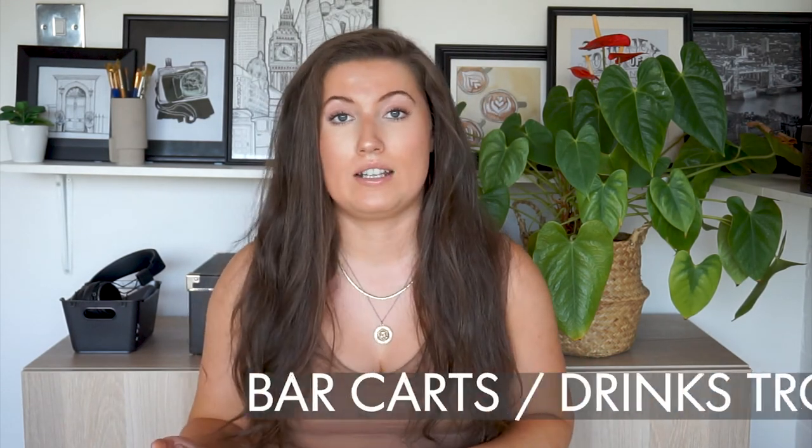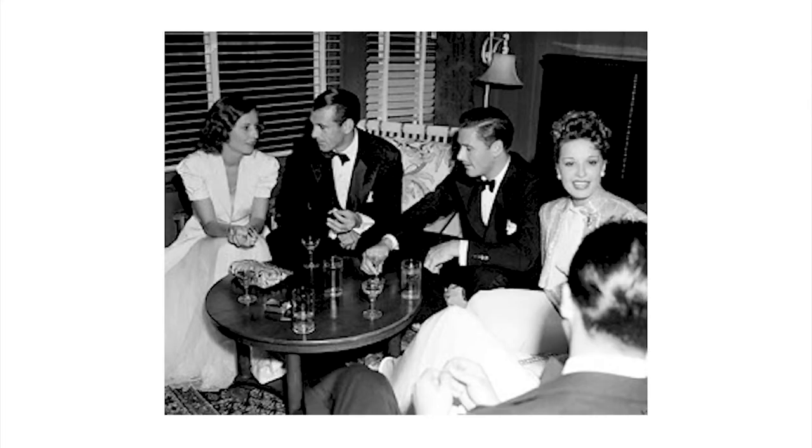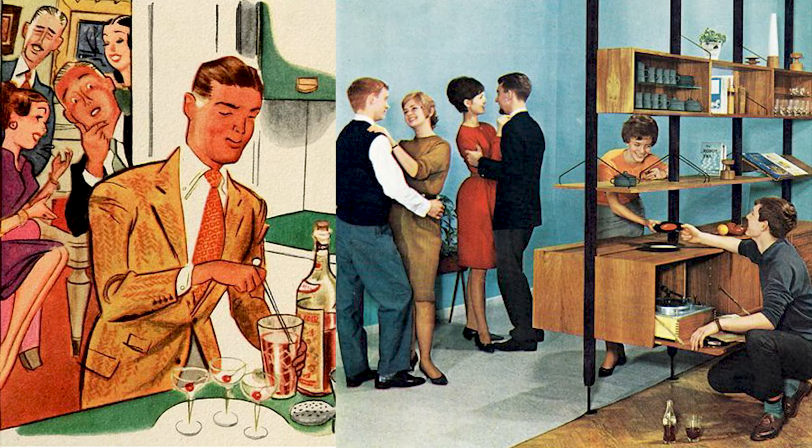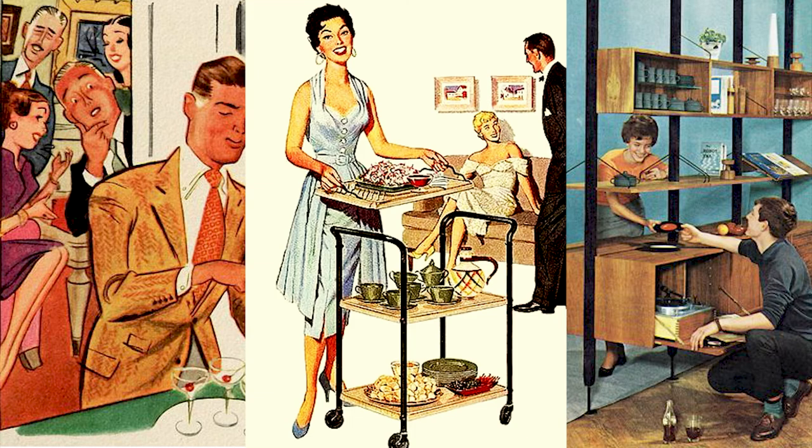Another thing we're seeing more and more of is drinking. Lockdown has subsequently led to more alcohol intake, which has led to the return of bar carts and drinks trolleys — which I'm thrilled about. The drinks trolley came into full function in the 1950s when home entertaining became popular; the rise of cocktail parties allowed people to make drinks in the comfort of their own home.